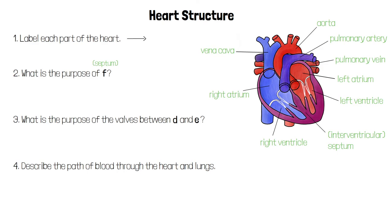The function of F, which we now know as the interventricular septum, is to separate the left and right sides of the heart to prevent oxygenated and deoxygenated blood from mixing.